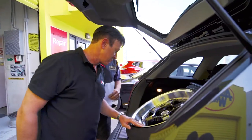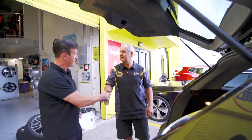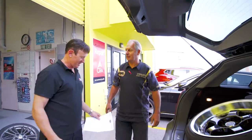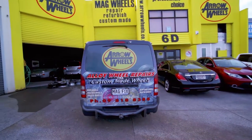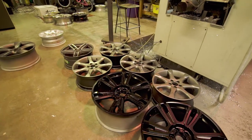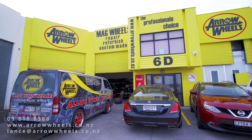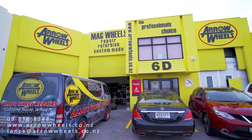The fantastic thing — and the great satisfaction we get — is once the customer sees the wheel, they're amazed at the end result. We have very satisfied customers and our staff are very satisfied as well. Here at Arrow Wheels, we're the best in New Zealand at manufacturing and repairing alloy wheels, so don't hesitate to give us a call.